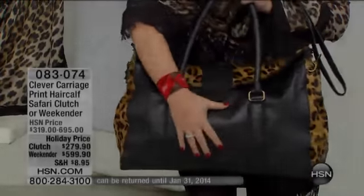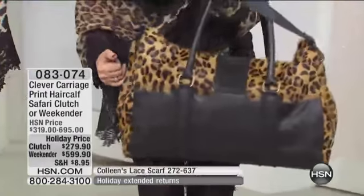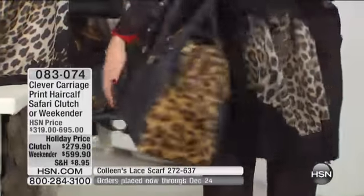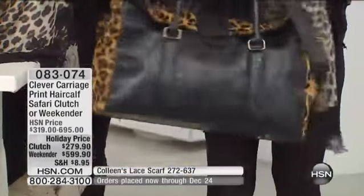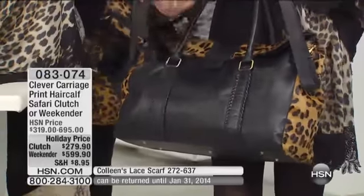Look at this bag — leather and calf hair in leopard. Oh my goodness. I mean, that's a weekender to be reckoned with. Have you ever in your born day? It's $5.99. It looks incredible. This leather feels so amazing. I love it.